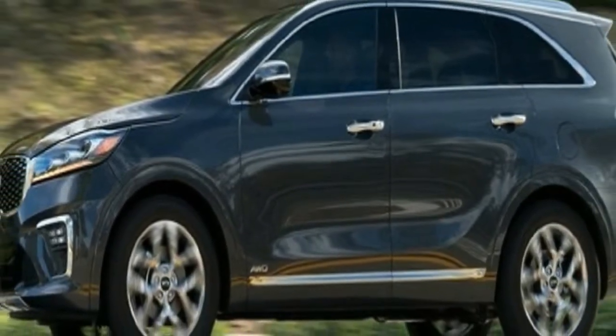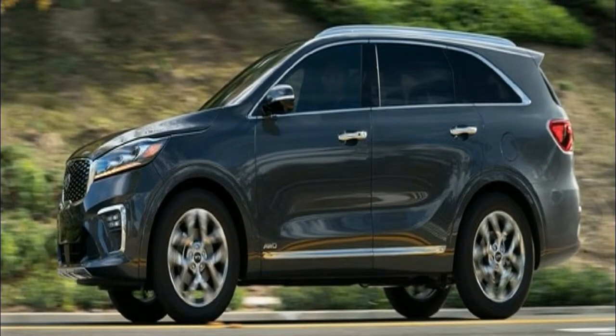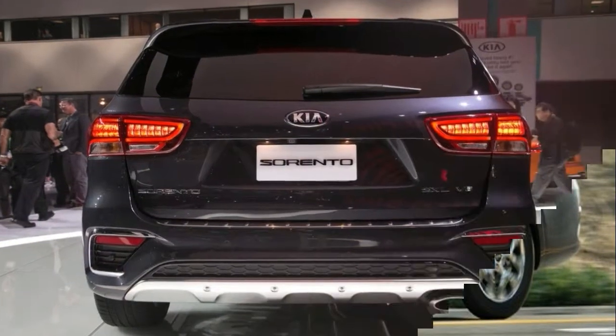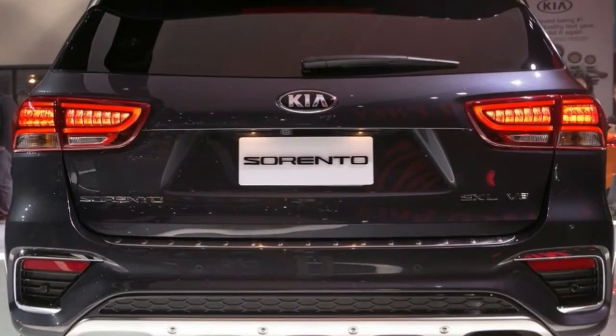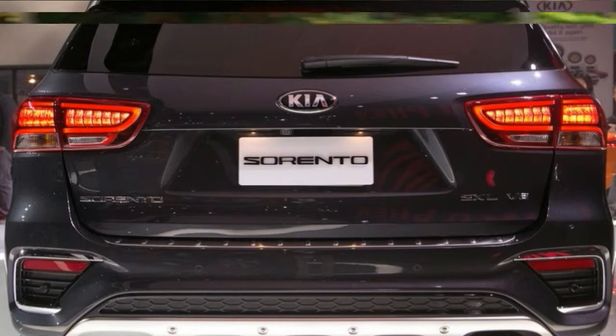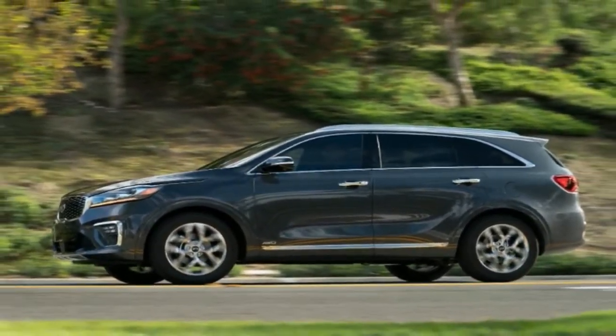At the rear, the LED taillight graphics have been revamped. The rear bumper has been heavily modified, and now features a deeper diffuser style element and a chrome strip across its width. The red reflector units have also enlarged and moved underneath the indicators and reversing lights.